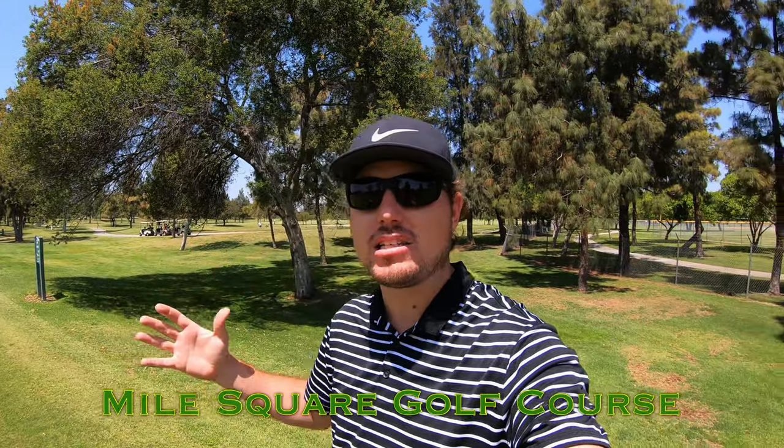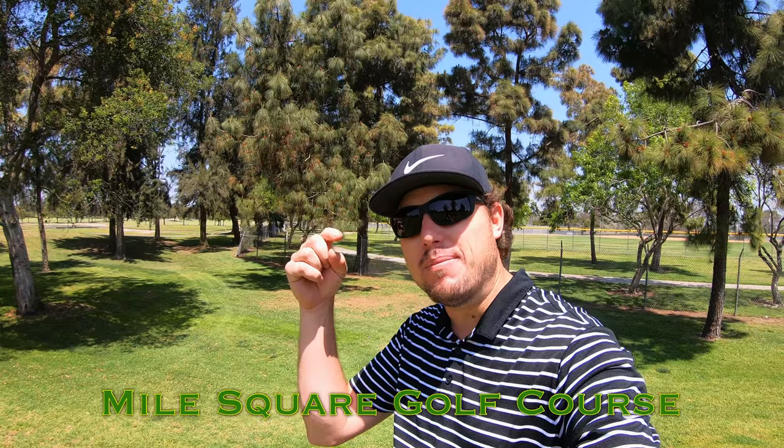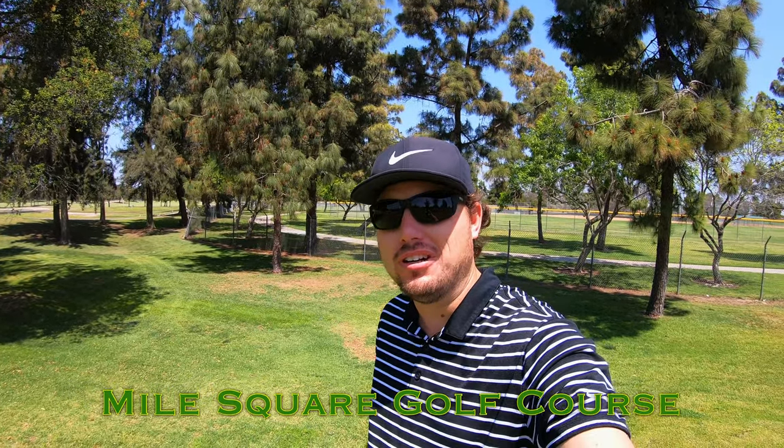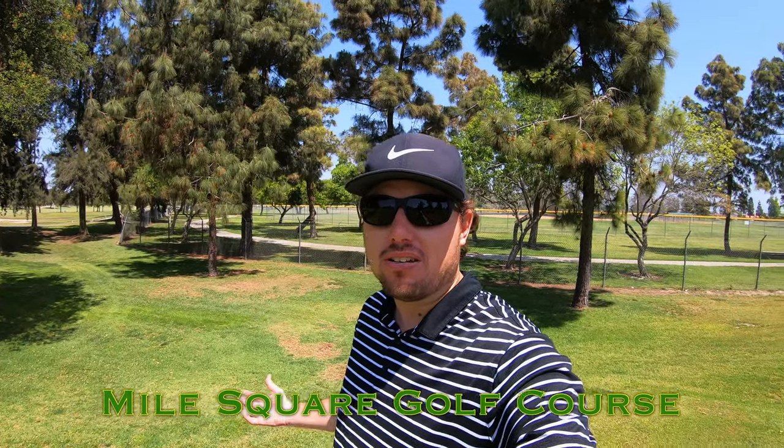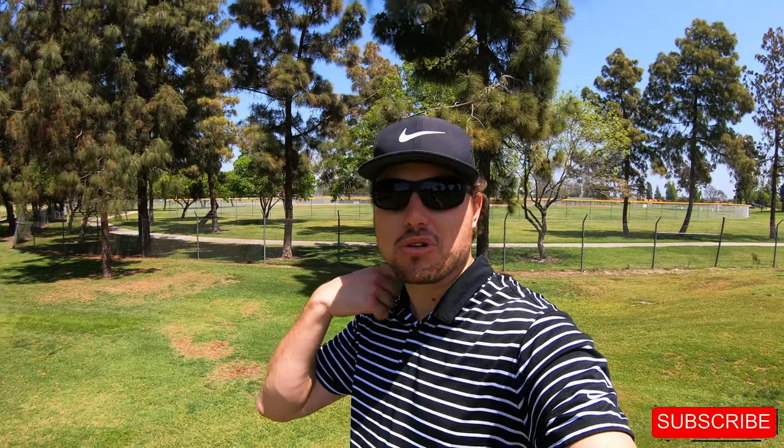Hi everybody and welcome back to the channel, welcome back to another one of our course vlogs. We're out here at Miles Square Park golf course playing the classic course, and this is the back nine. If you haven't caught the front nine, the link is in the description down below. If you're new to the channel, please click the subscribe button — I'd love to have you back here week after week. Don't forget to give this video a thumbs up if you like it.